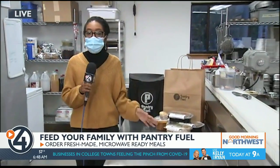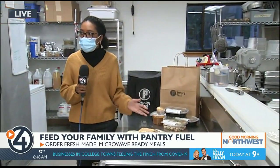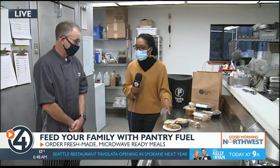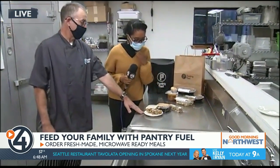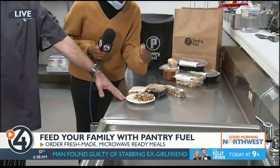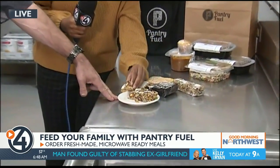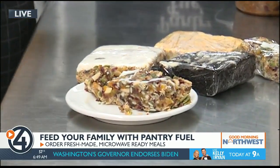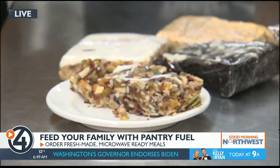This morning we've been showing you all these tasty fall meals that are available on Pantry Fuel, but you can also get some treats — it's not just meals. You can get a little bit of dessert or something quick on the go while you're working. I'm here with Doug, the head chef. Tell us about these treats, starting with this one. This is our harvest granola bar — it has dried fruits, almonds, honey, peanut butter. It's super good, very sweet, and perfectly healthy.